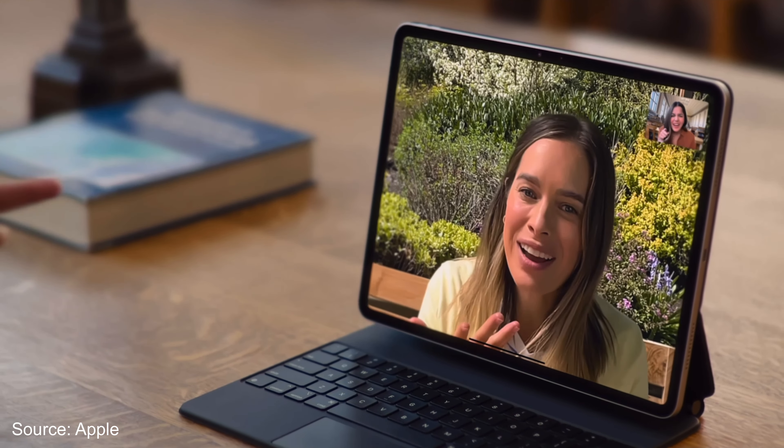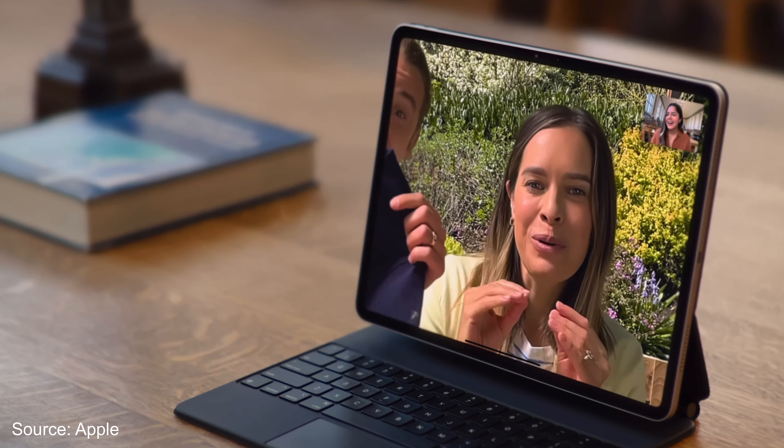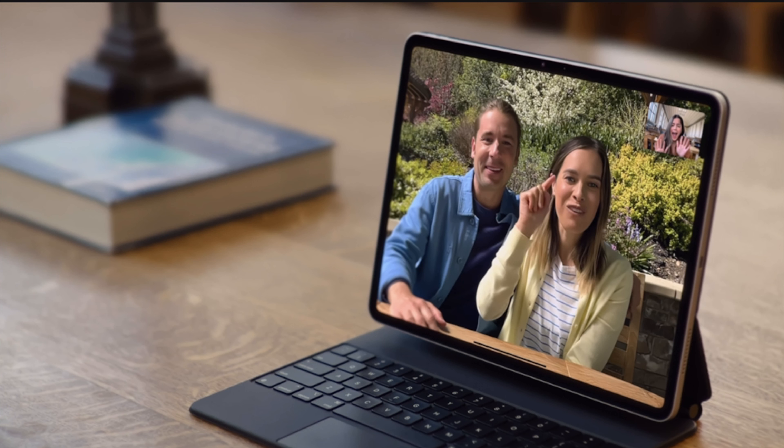They also switched the front-facing camera from a vertical to a horizontal orientation. This was rumored and it came true. Now when you take a FaceTime call or selfie with the iPad held horizontally — which is the main position nowadays — the camera is actually facing you. Previously your eyes would look off to the side, which was awkward. That's now fixed.